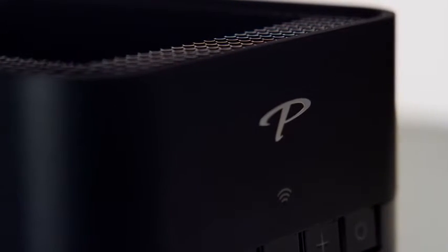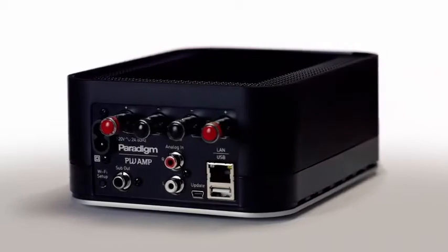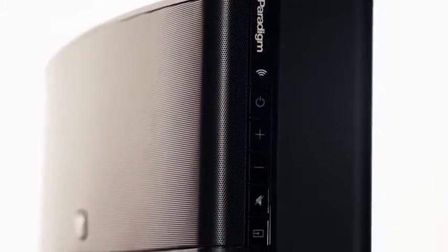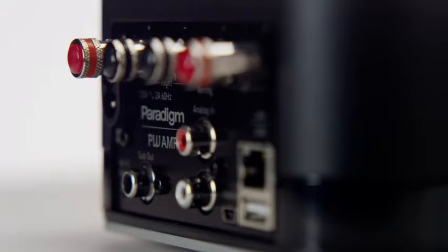This level of customization is rare even for AV receivers and processors, but to have it in a powered wireless speaker is unheard of. For over 30 years, Paradigm has developed and manufactured award-winning loudspeakers at every price point. We're very excited to bring the premium wireless series to our customers to allow them to enjoy that same great sound wirelessly throughout the home.